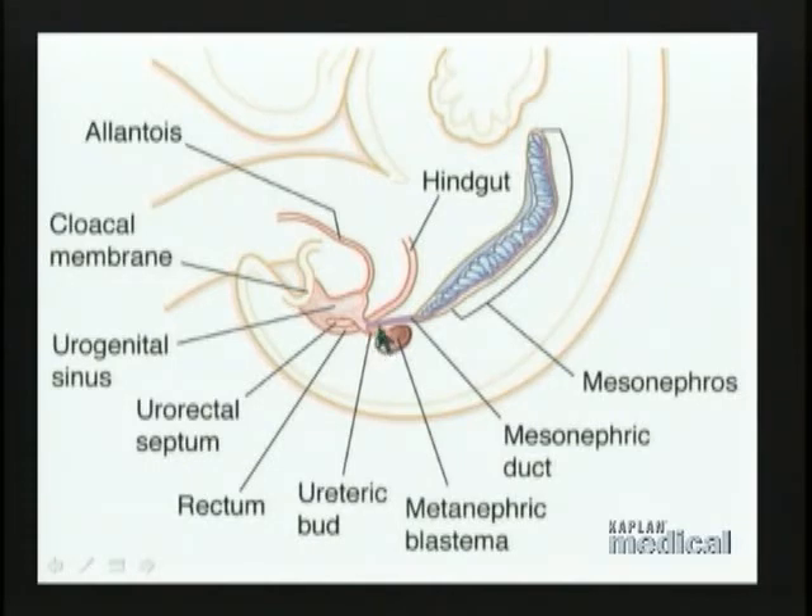That duct is called the ureteric bud. As that name implies, the ureteric bud is in part going to become the ureter. What's going to happen is that the ureteric bud is going to grow toward the metanephric blastema, and it will induce the metanephric blastema to differentiate into definitive kidney structures — more specifically, the filtration portion of the kidney, in other words the nephrons, which make up much of the cortex of the kidney.